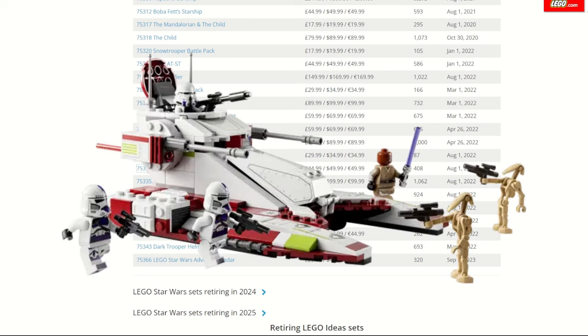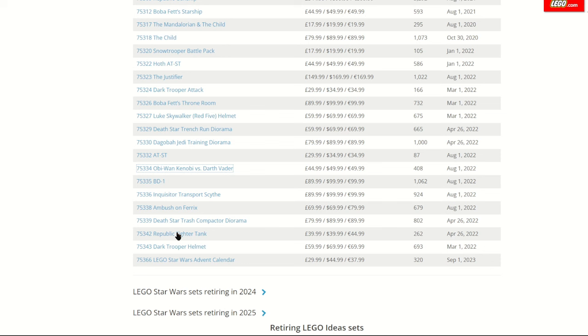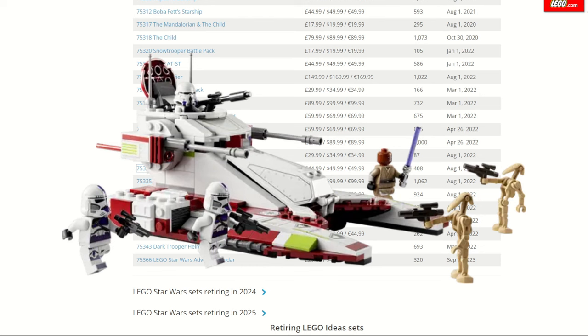The Republic Fighter Tank is also among the retirees, and if you can catch it on sale towards the end of the year I recommend picking it up. It's the only time we'll see Mace Windu's Legion of Clones, who only appeared in the Clone Wars final season fighting alongside Kenobi — they literally get one frame on screen and were originally created by Hasbro to give Windu some clones. Chances are we will never see these minifigures in LEGO form again. The Mace Windu that comes with this set is really cool, featuring Clone Wars arm printing.